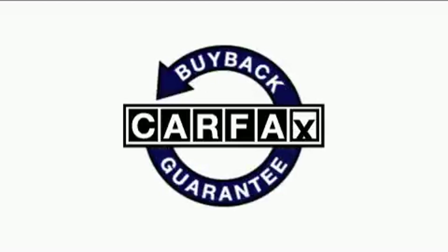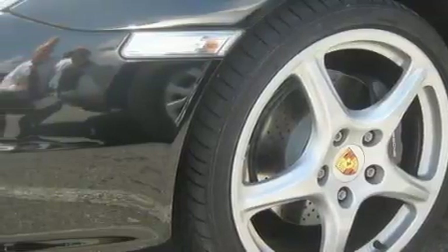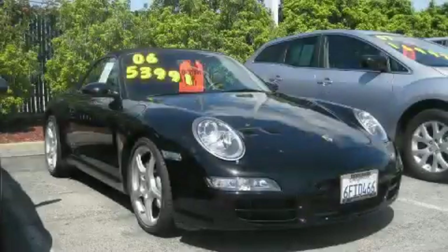Not to mention that this car qualifies for the Carfax buy-back guarantee. Stop by today and test-drive this car for yourself.